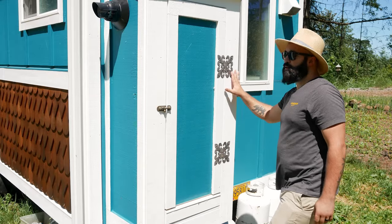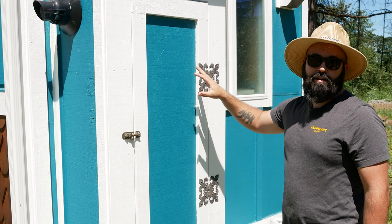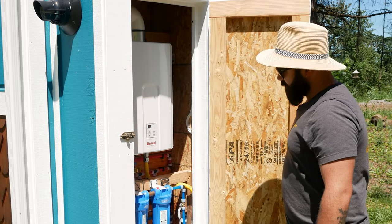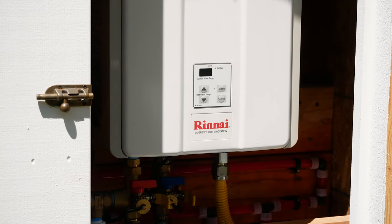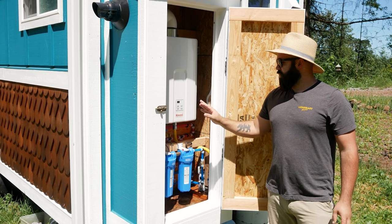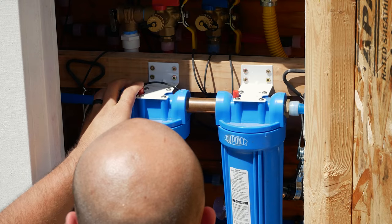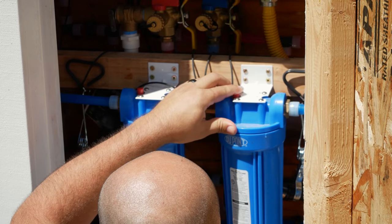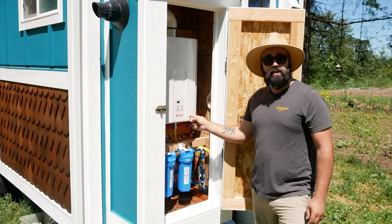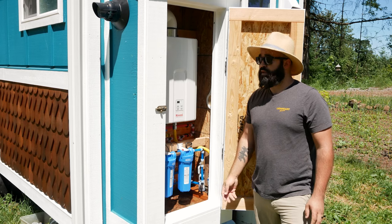Here we are at the utility closet, which we framed out to store our hot water heater and filters. We used a Rinnai tankless on-demand water heater that allows us to use multiple fixtures at once and keeps up with a seven to eight gallon per minute demand. We also have a two-stage water filter — it goes through a five-micron filter into a carbon filter — to prevent sediment from getting into the water heater and to make the water safe to drink.